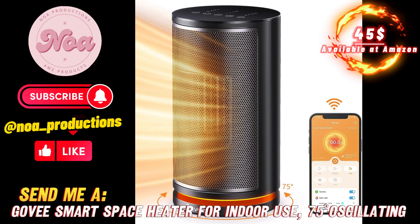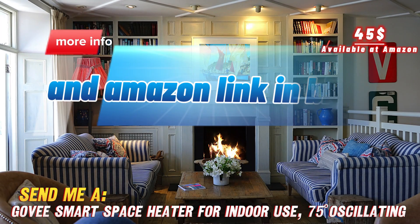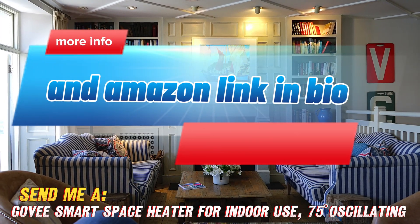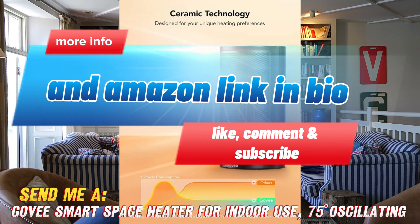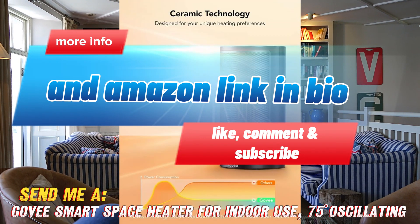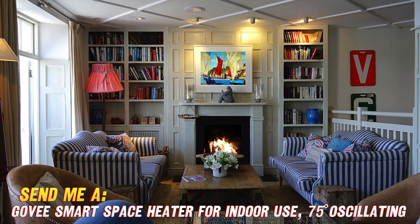Hey friends! Looking to stay nice and toasty this winter without cranking up that thermostat? Allow me to introduce you to the Govee Smart Space Heater, your new best friend when it comes to staying warm. Coming in at just $64.99 on Amazon, this little guy packs a punch with 1,500 watts of heating power.